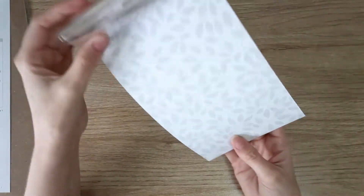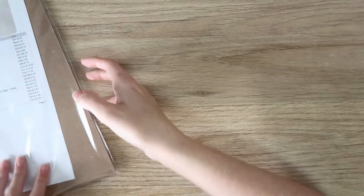I also just want to point out how nice the packaging is — how sweet is that? I'm definitely cutting that off and using it.